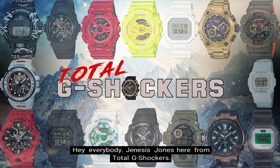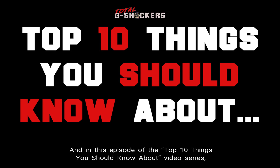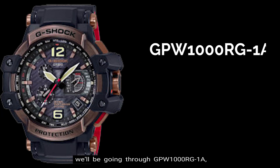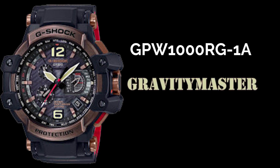Hey everybody, Genesis Jones here from Total G-Shockers, and in this episode of the Top 10 Things You Should Know About video series, we'll be going through the GPW-1000RG-1A, which is G-Shock's Gravity Master. Let's get into it.